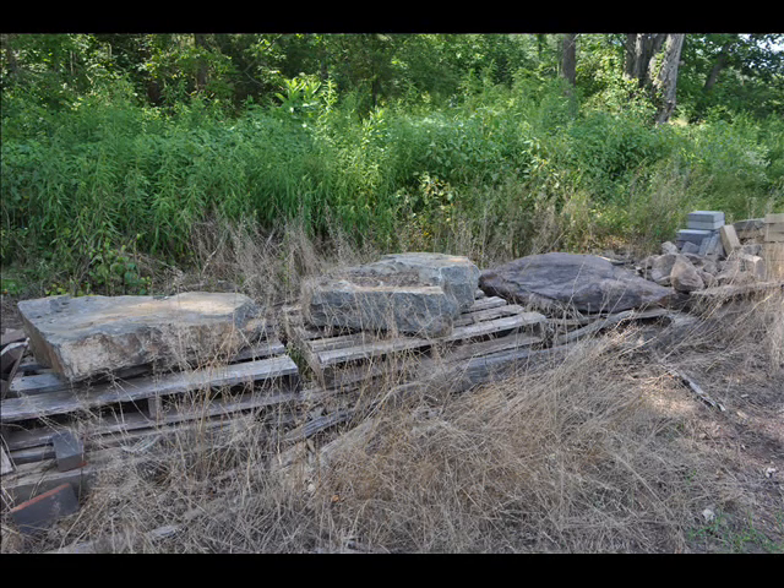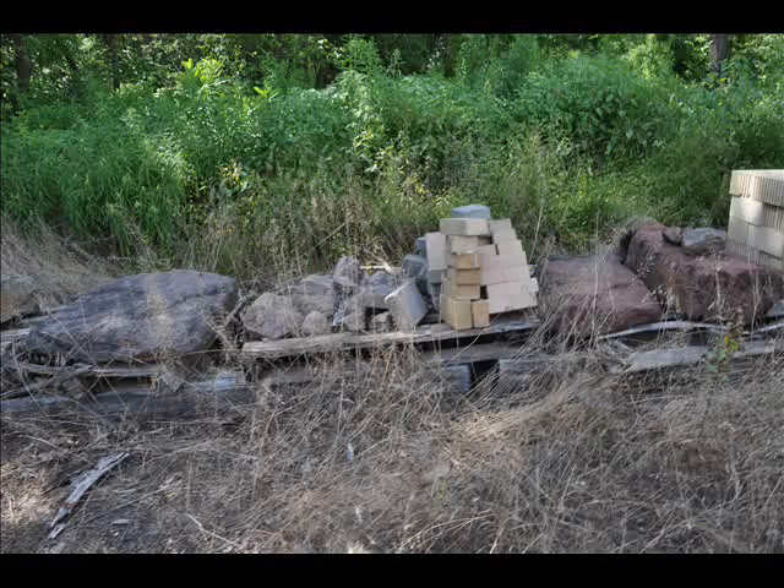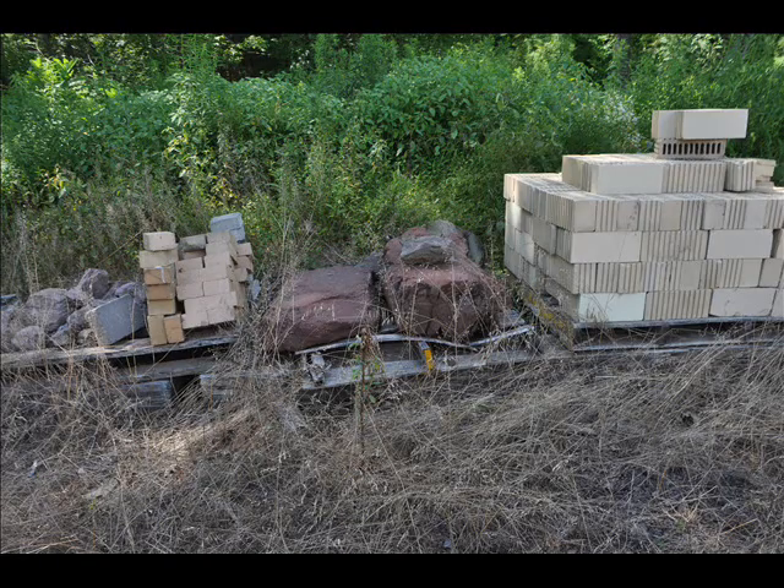We also will barter a little bit for these kinds of materials, and we'll take your surpluses and give you trees and shrubs in trade if you bring them to us.